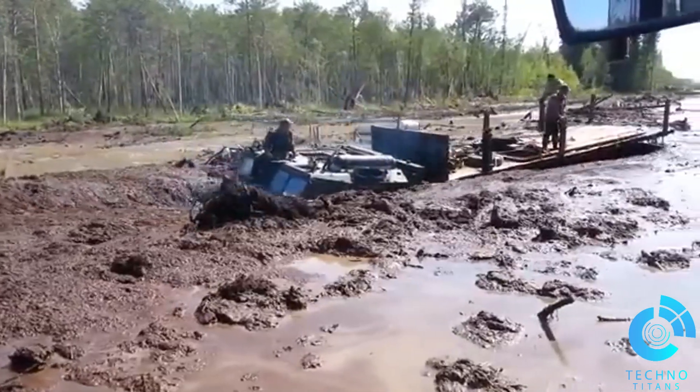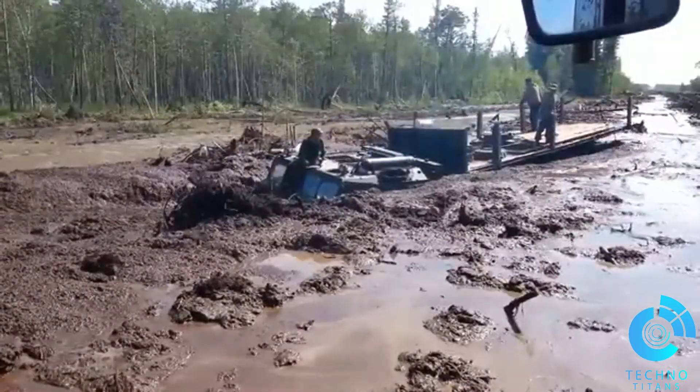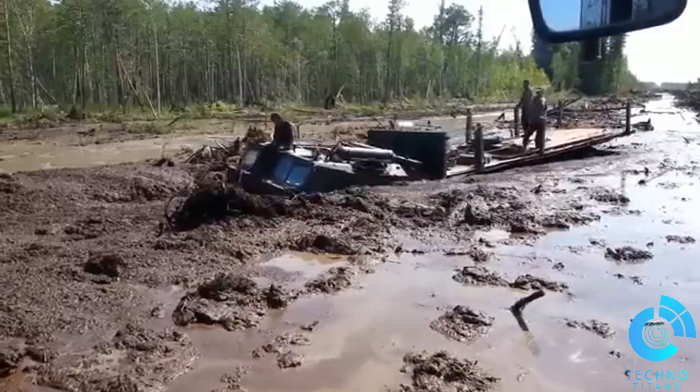When nature's terrain turns into an unforgiving maze of deep, muddy swamps, most vehicles falter. But not the Vityaz ATV. This engineering marvel thrives where others fail, turning the impossible into just another challenge. Today we'll witness the Vityaz ATV take on one of the most extreme tests of its capabilities.